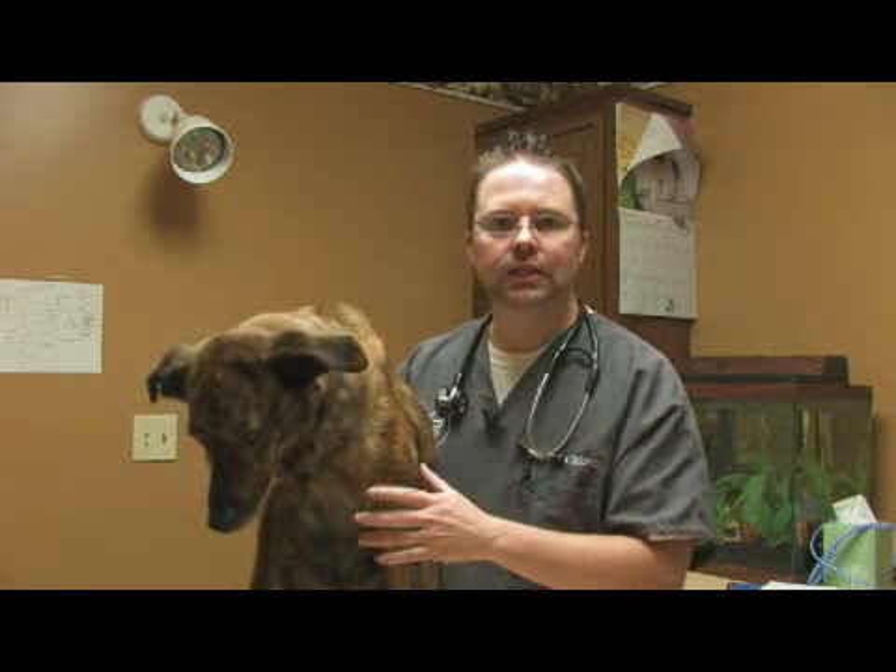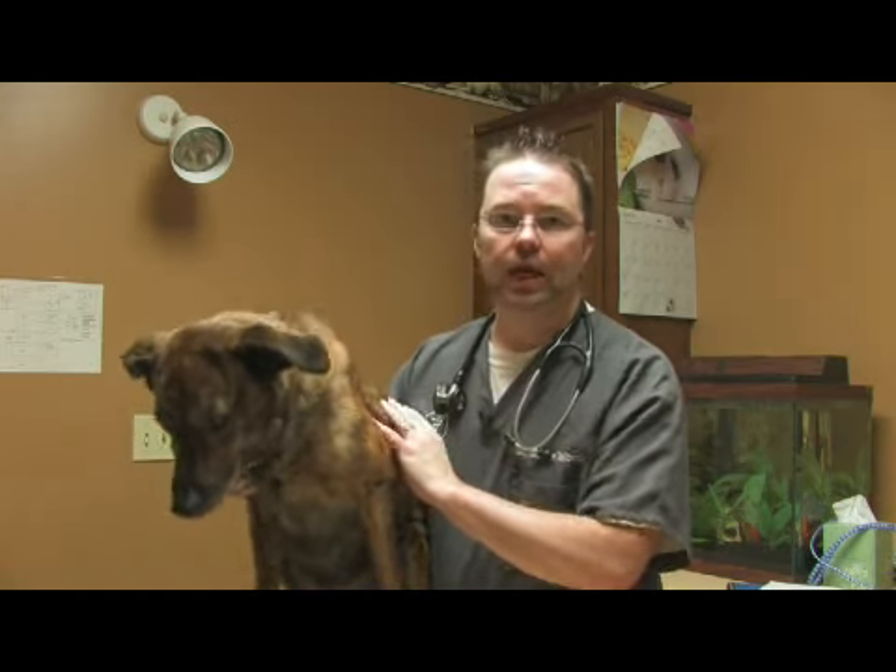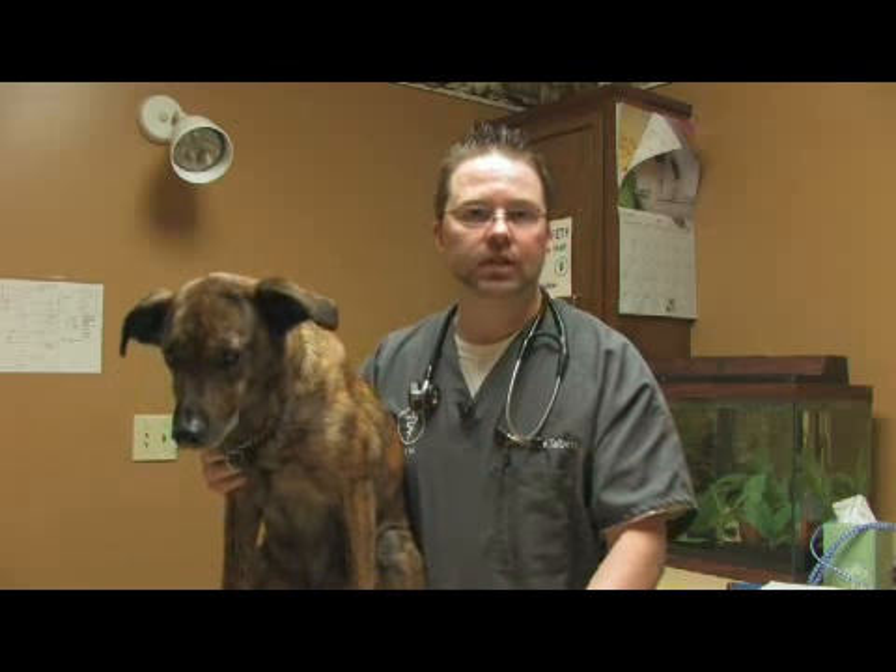And so it's a good idea to keep pets in endemic areas of ticks up to date on Frontline.